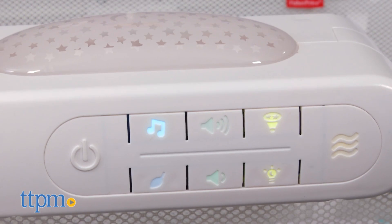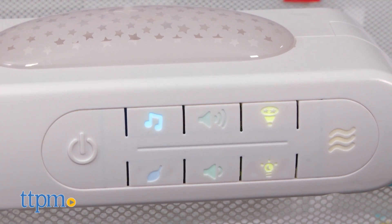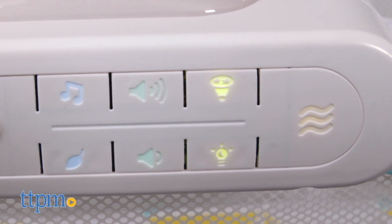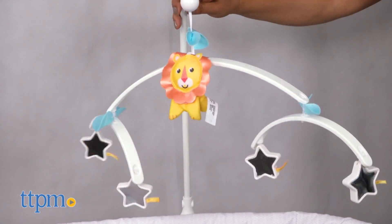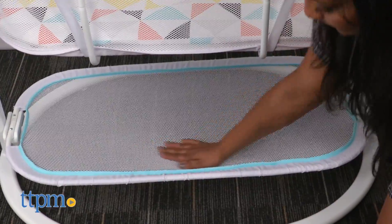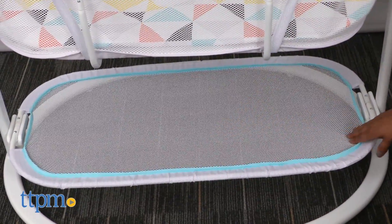A control panel on the side of the bassinet plays music and sounds and projects a light show on the ceiling. This can also be used as a nightlight. Mesh sides help with airflow and allow baby to see outside the bassinet. Also included are soft calming vibrations and a removable mobile.